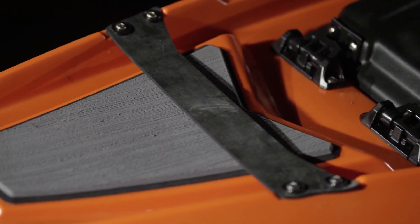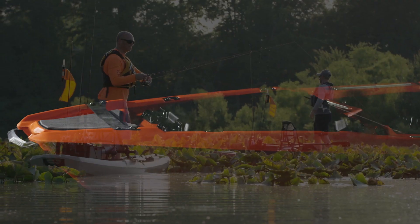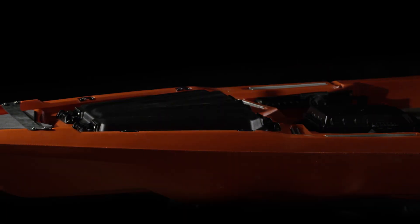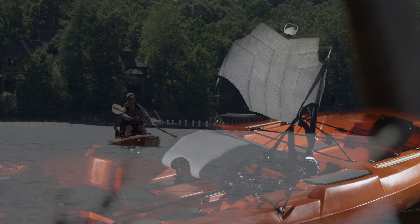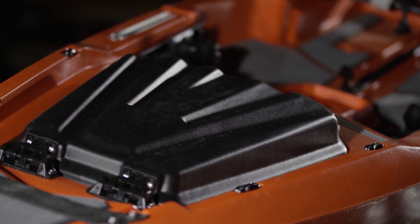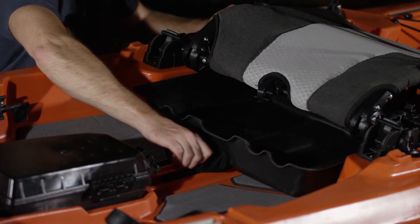What we wanted to do is build a kayak that offered the ultimate in fishability, and to do that we knew there were some things we were going to have to accomplish. We had to create an unprecedented balance of stability and paddling performance. We had to design every feature with function and versatility in mind. We had to pay special attention to things like comfort and ergonomics, and we worked really hard to make sure that everything we did was really well thought through and that we left nothing on the table.